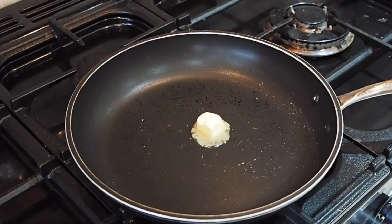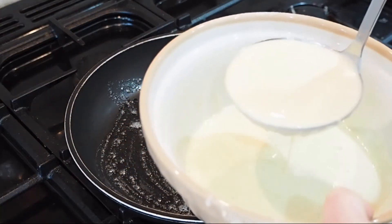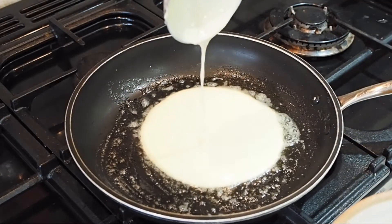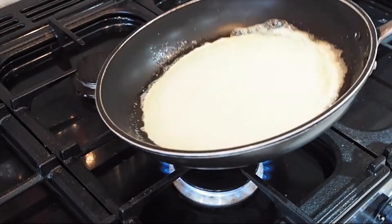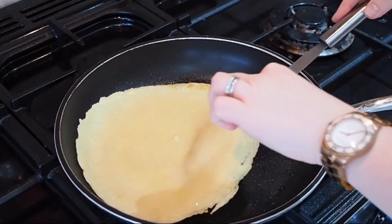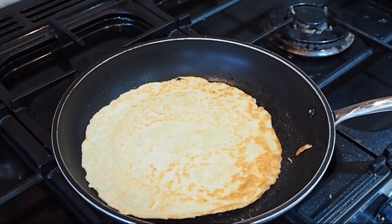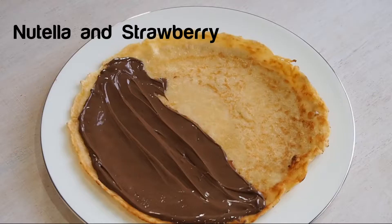Make sure your pan is really nice and hot. Put a tiny bit of butter in and get that all melted, and then ladle in your batter. Once it's in, it should spread out by itself, but if you just roll the pan around a little bit, the batter will spread out and make a nice, thin, even pancake. When it's had about 60 seconds, you'll need to flip it over and make sure it's gone kind of golden brown. 60 seconds on either side should be enough, and you should be able to shake the pan a bit.